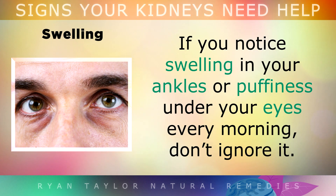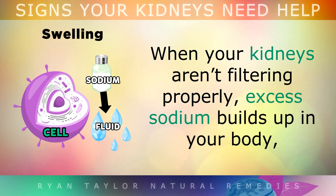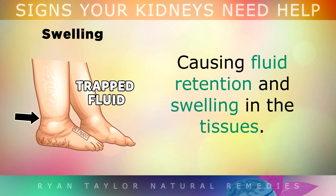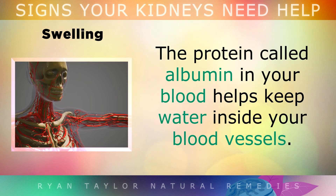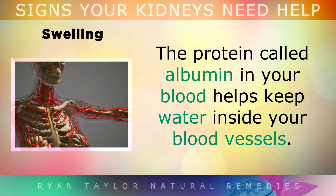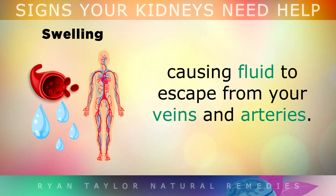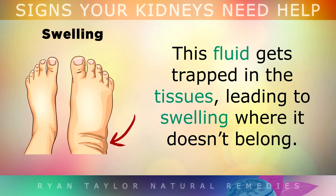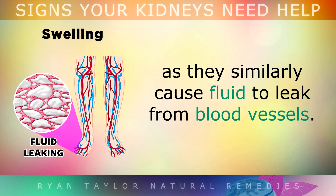Symptom 2 is Swelling. If you notice swelling in your ankles, or puffiness under your eyes every morning, don't ignore it. When your kidneys aren't filtering properly, excess sodium builds up in your body, causing fluid retention and swelling in the tissues. This tends to be most noticeable in the feet, legs and hands due to gravity. The protein albumin in your blood helps to keep water inside your blood vessels, but when the kidneys are damaged, albumin can leak out, causing fluid to escape from your veins and arteries and get trapped in your tissues. Edema can also be linked to liver, heart or vein diseases, as they similarly can cause fluid to leak from blood vessels.